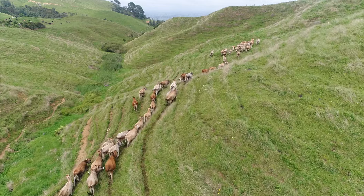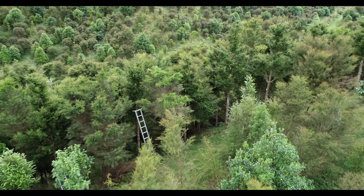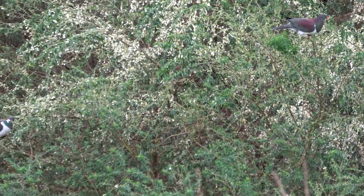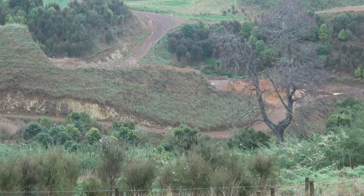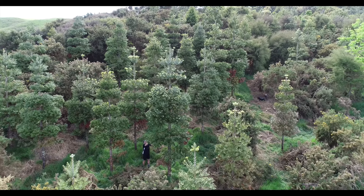This involves turning eroding hillsides into native forest, then managing that forest for all of its proven ecological and biodiversity benefits. But in addition to those, we're developing a high quality native timber resource.